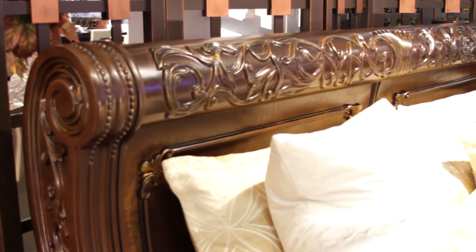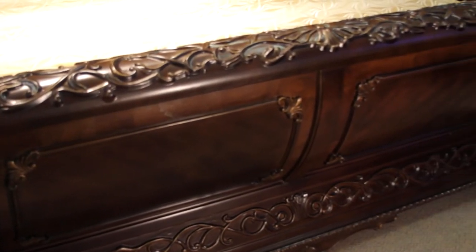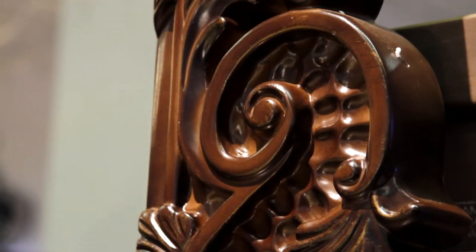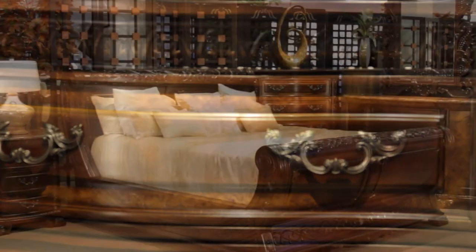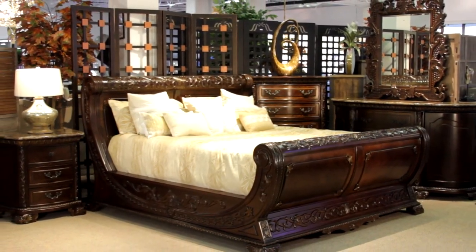From the majesty of the imposing headboard to the fire of the solid wood cherry footboard, you will enjoy being greeted by its beauty each evening and being embraced by its sophisticated old style charm every morning. Buy it today only at Supernova Furniture.